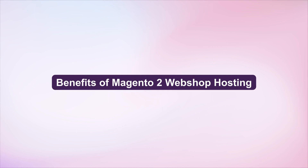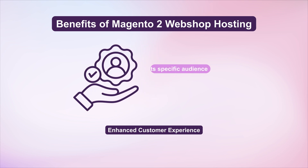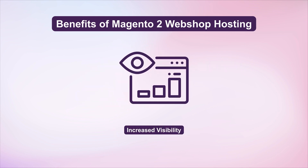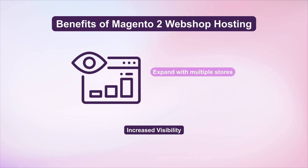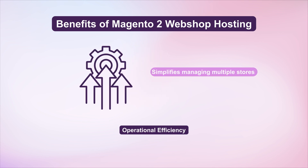Benefits of Magento 2 Webshop Hosting for multi-store strategies: Enhanced customer experience – Tailor each store to its specific audience for improved satisfaction. Increased visibility – Expand your online presence with multiple stores, capturing a broader audience. Operational efficiency – A unified backend simplifies managing multiple stores, reducing complexity.